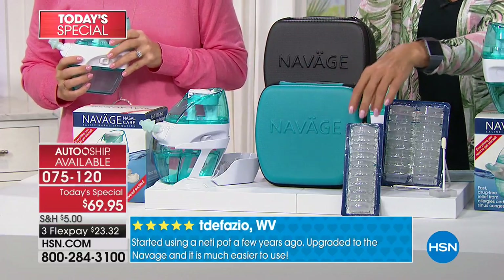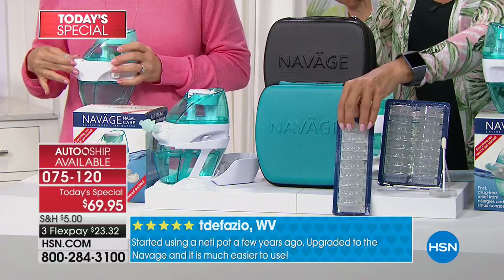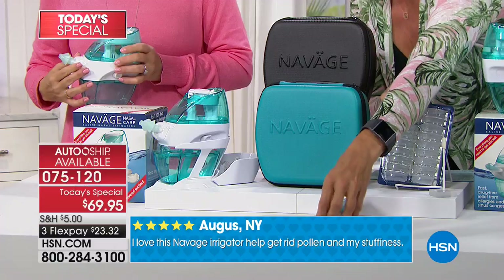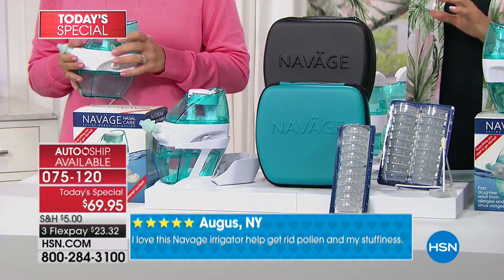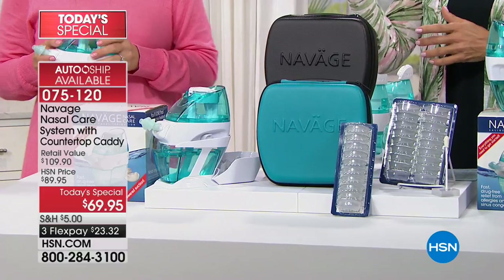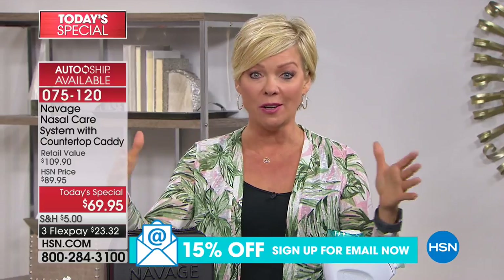Already over 1,500 people have said yes to this — it's such a hot seller. We've never done this at this price. Normally you'd get 10 salt pods; we are giving you an additional 18, so you're getting 28. You're also getting the cleaner and the caddy. On auto-ship, 30 days from now you can get another 90 pods delivered for only $39.95, and then after that they'll come every 90 days — or you can speed that up or slow it down. It's all part of item number 75120.